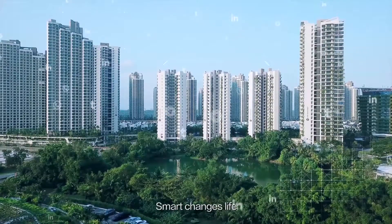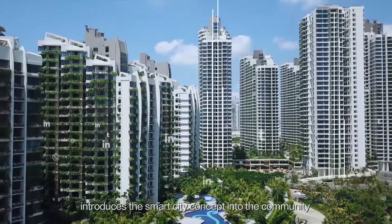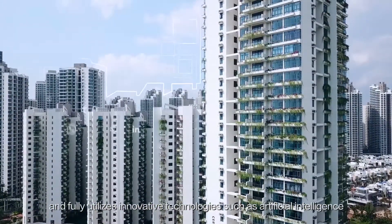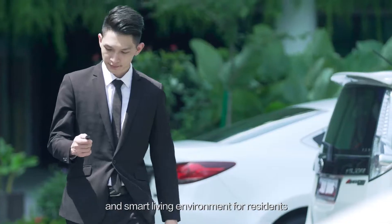Technology serves the city. Smart changes life. Forest City introduces the Smart City concept into the community and fully utilizes innovative technologies such as artificial intelligence and big data to provide a safe, comfortable, convenient and smart living environment for residents.